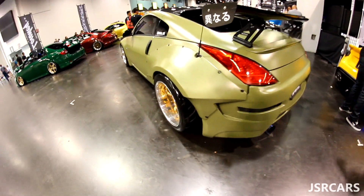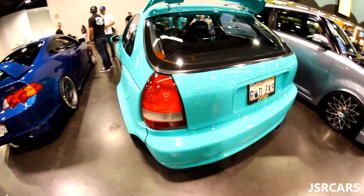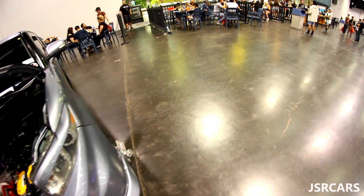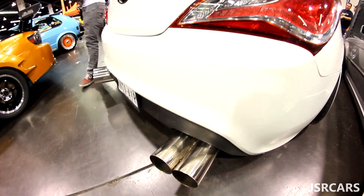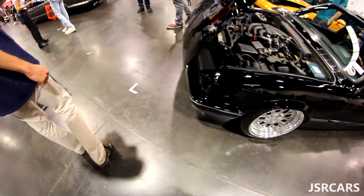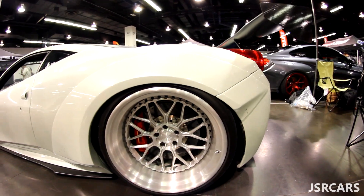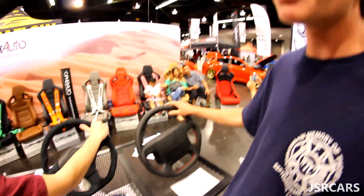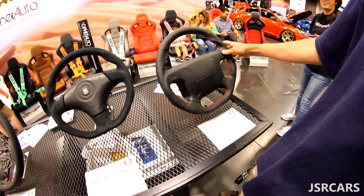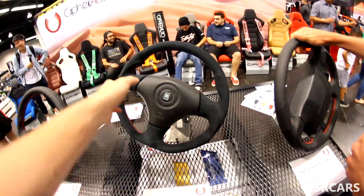How do you feel about the Type R? They make it custom so you can keep your airbag, I guess. That's pretty sick. I like it. Well, that sounds better.